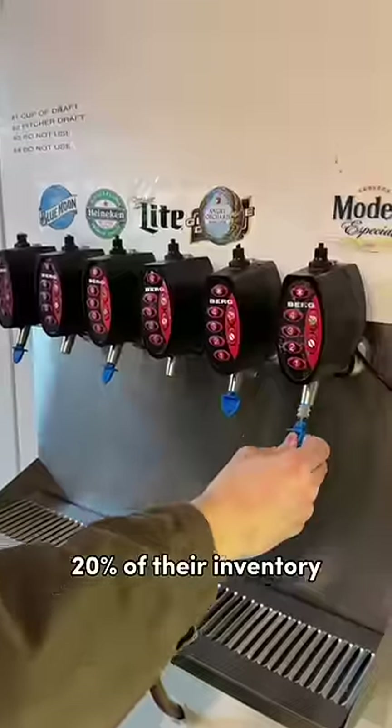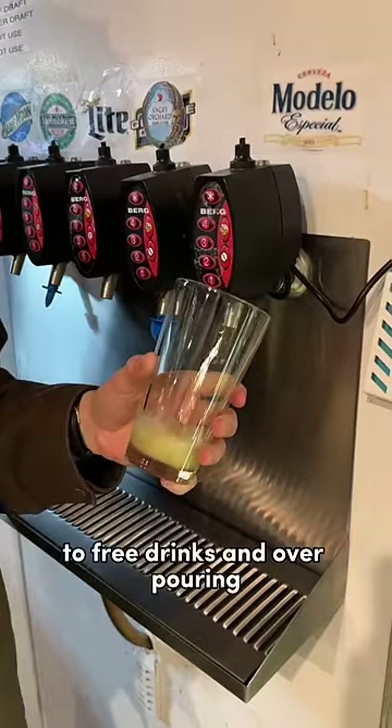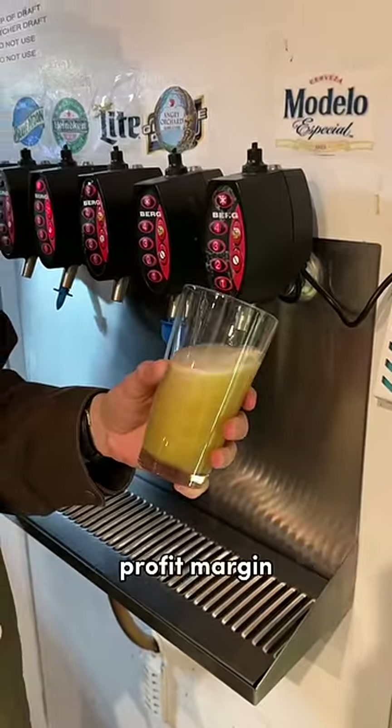Bars can lose roughly 20% of their inventory to free drinks and over-pouring, so having strict controls on this can lead to a better profit.